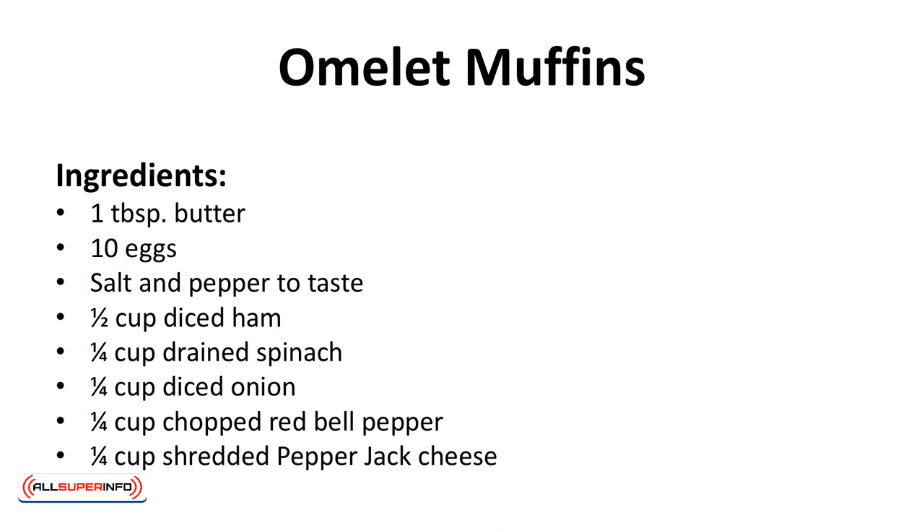Ingredients: one tablespoon of butter, ten eggs, salt and pepper to taste, a half cup diced ham, a quarter cup drained spinach, a quarter cup diced onion, a quarter cup chopped red bell pepper, a quarter cup shredded pepper jack cheese.